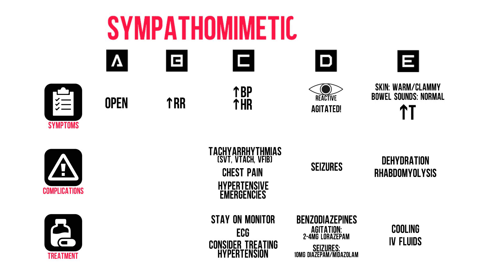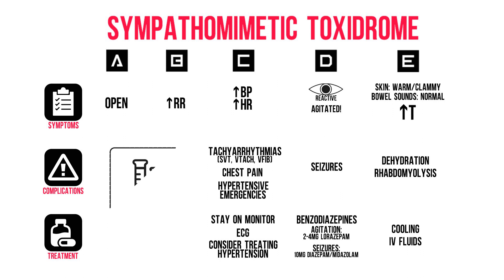Through our ABCDE assessment, we figured out that this is a sympathomimetic toxidrome. All vitals are upregulated. We can thus anticipate for possible complications, like cardiac arrhythmias, hypertensive emergencies, agitation and seizures, dehydration and rhabdomyolysis. We should therefore get the appropriate blood work.